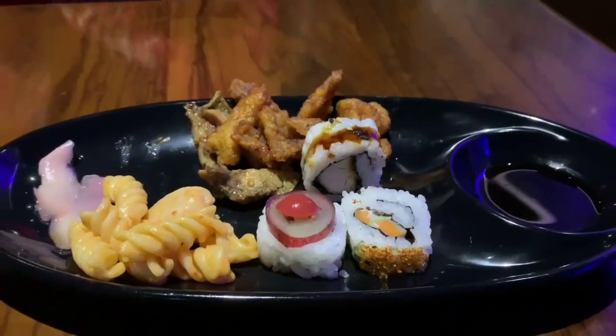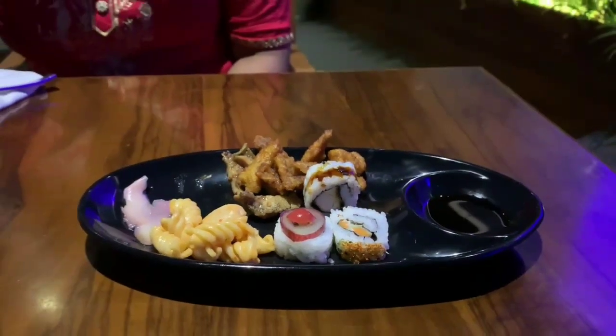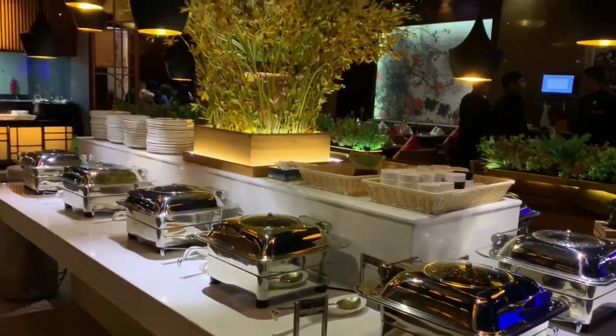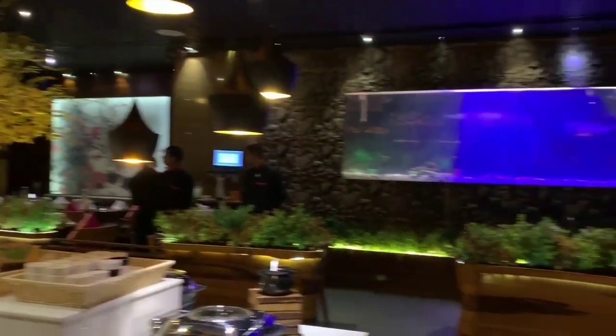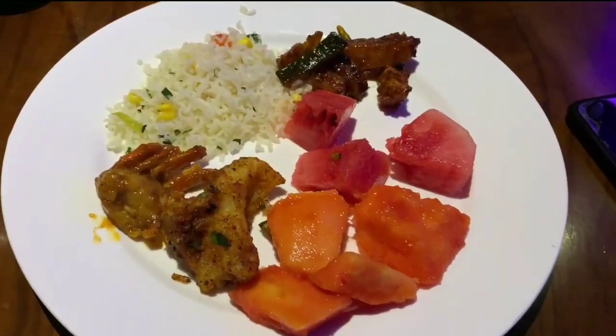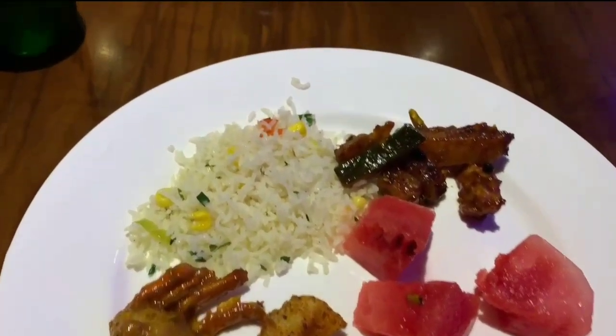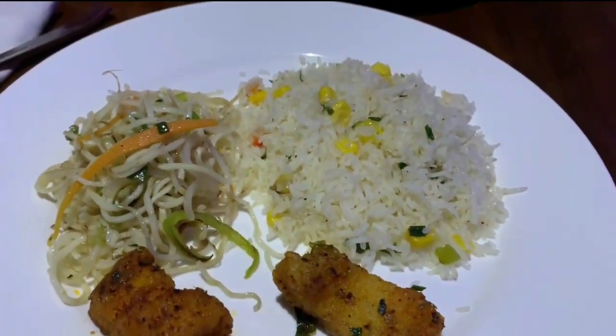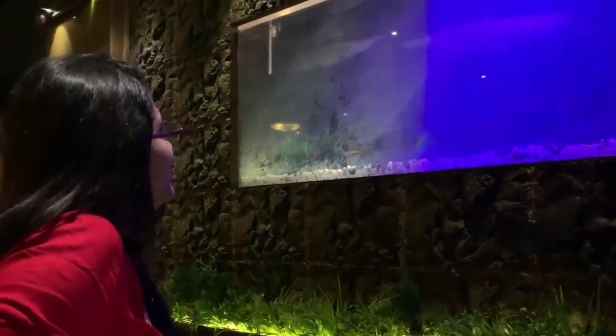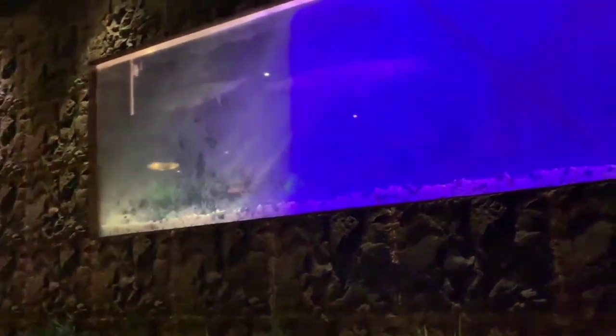As you enjoy the sushi, you can watch the fish again. After having a stomach full of finger-licking starters, you hardly have any space to eat the main course. And then to relax your mood, you can even talk to the fish in the aquarium.